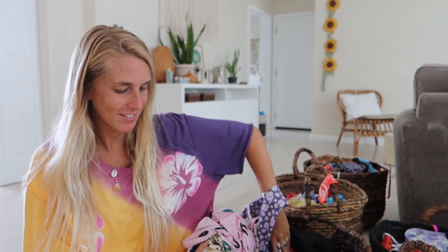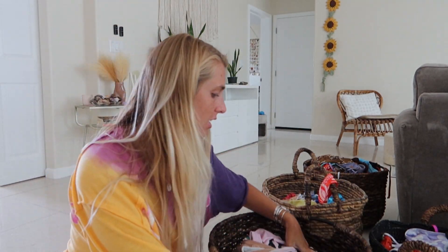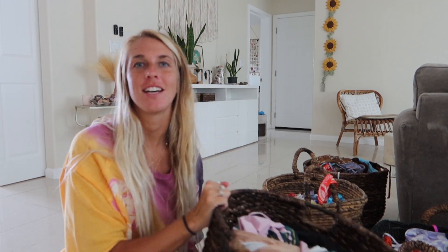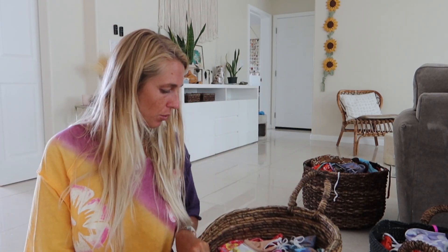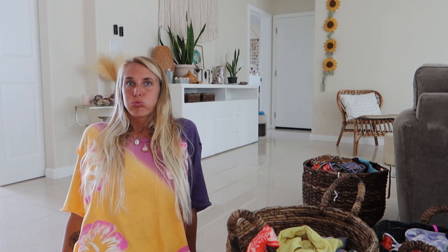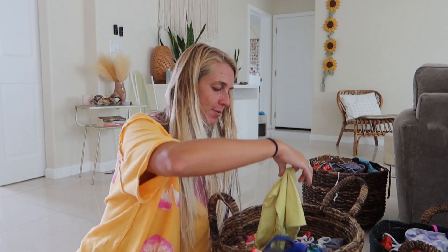So these are all the one-pieces I'm keeping. The bin's not all the way full — I still have room. Okay, now let's do bottoms. Warning — I'm keeping most of these because I have attachment issues to my bikinis, so I'm not gonna get rid of a lot, but we're gonna do it anyway.